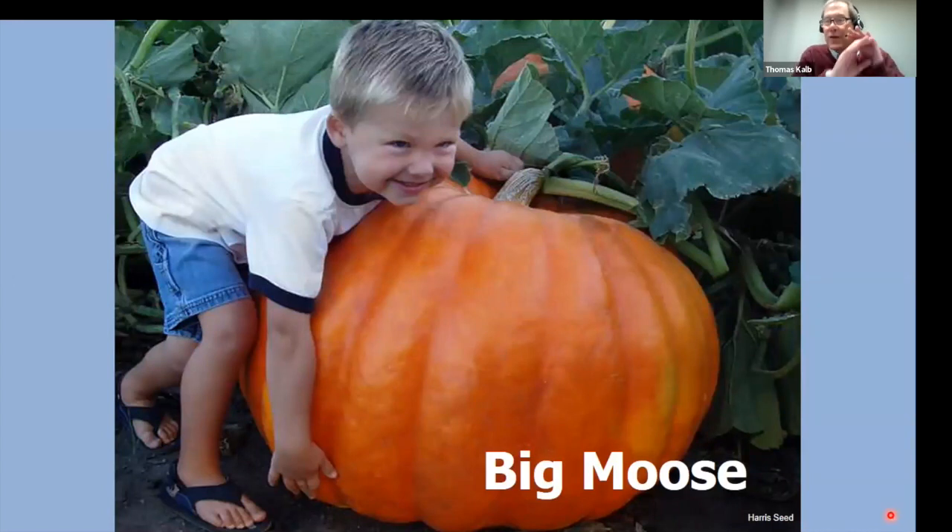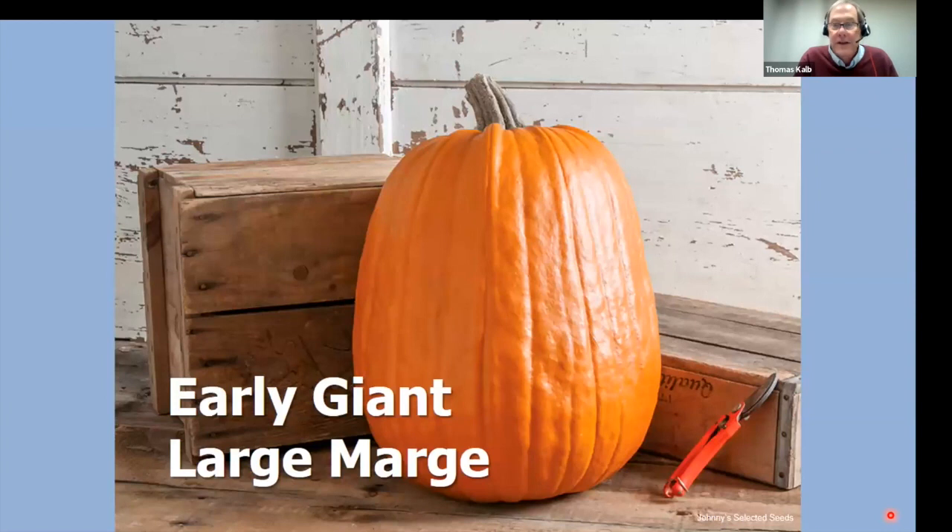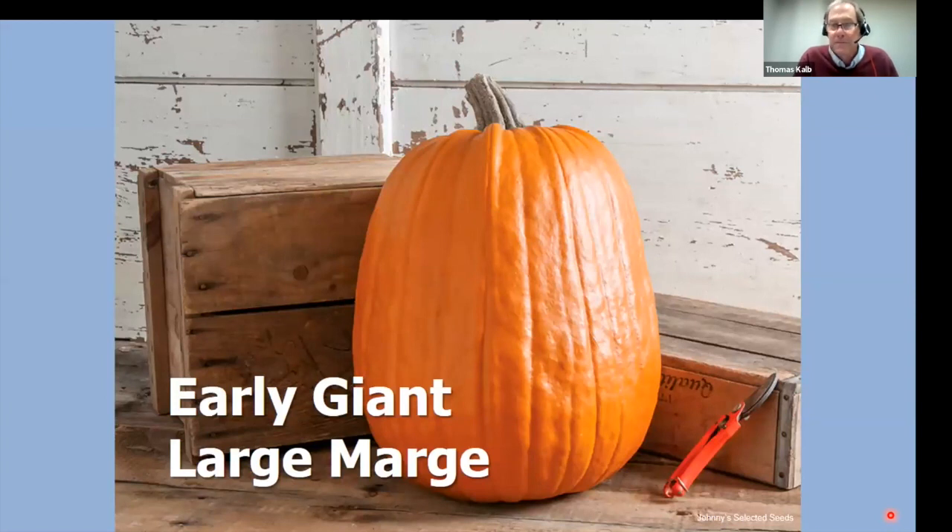Kids also like big pumpkins, but forget about those ginormous 500-pound ones — that's too much work, like a pet you have to feed and water every day. I just want to plant seeds, come back in fall, and have a beautiful orange fruit. That's Big Moose — a nice 40-pound pumpkin, easy to grow. Early Giant and Large Marge are also great choices.